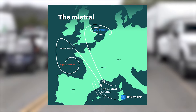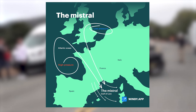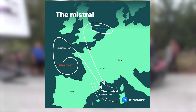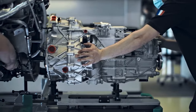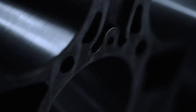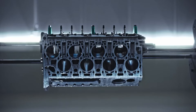After all, the model name Mistral came from a legendary, strong, cold, northwesterly winter wind that blows through the Rhone Valley and southern France into the Mediterranean. At the heart of the Bugatti Mistral lies the legendary W16 engine, a masterpiece of engineering that has defined Bugatti's performance ethos for years.